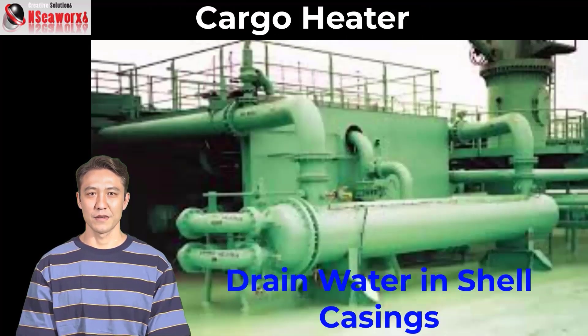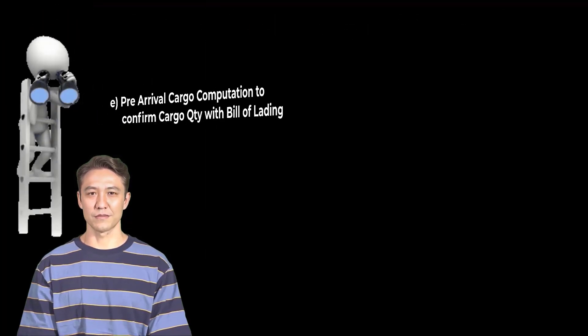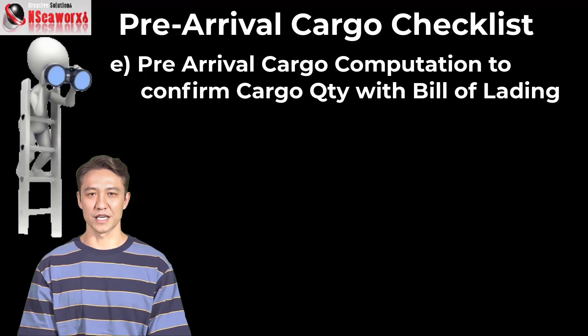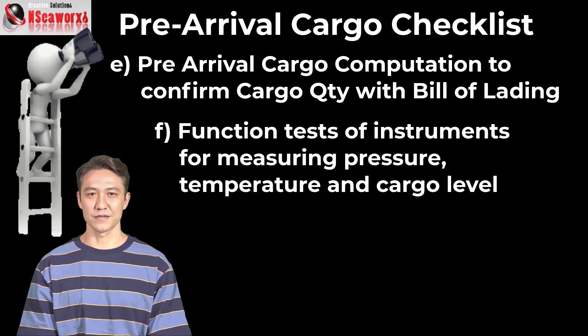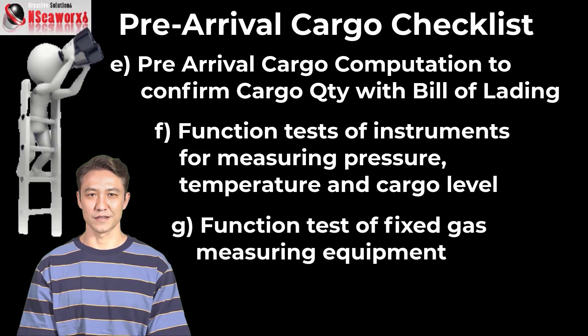C: Cargo heater must be drained, because water or condensation may have accumulated and could freeze up during heater use. D: Booster pumps must be checked. E: Pre-arrival cargo computation to confirm cargo quantity against the bill of lading. F: Function test of instruments for measuring pressure, temperature, and cargo level. G: Function test of fixed gas measuring equipment.